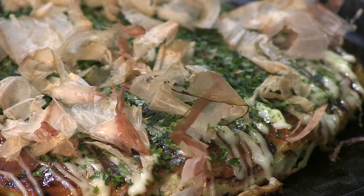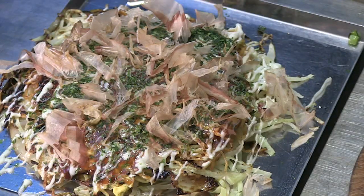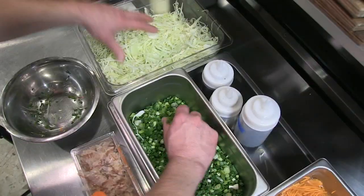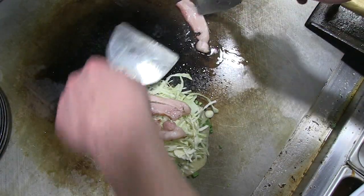Take note of how these thin wisps of tuna shimmy as if they're still jumping in the ocean. The other style is from Hiroshima, which is a more layered affair. Thin batter is topped with Bonito and mung beans, a handful of scallions, and cabbage — then, if you choose, some slightly rendered bacon across the top.